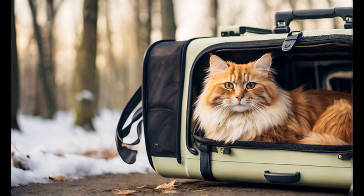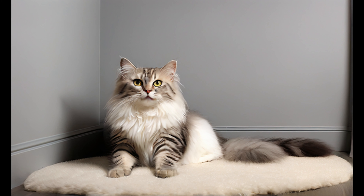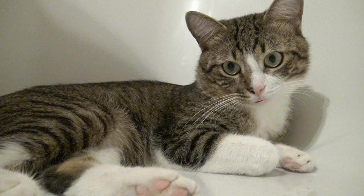Set up a quiet and safe space for your new cat to acclimate to its new environment. This can be a separate room with all the necessary essentials. Provide hiding spots, a cozy bed, and a litter box in this space.